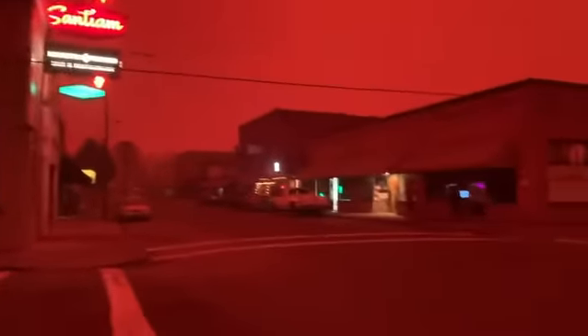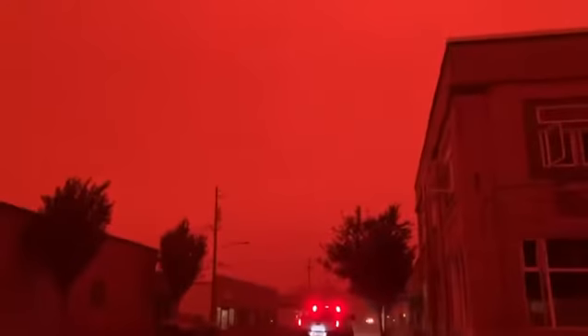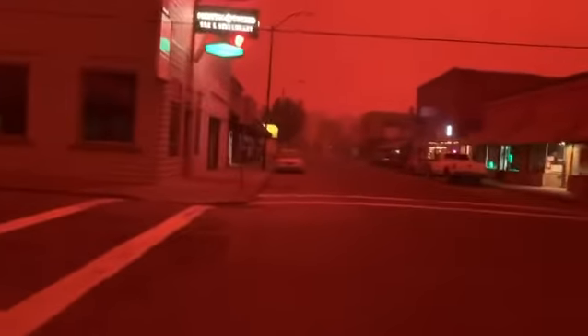Hi y'all. So this right here is downtown Staten. You can see the red hue, the red-orange glow in the sky. There's ash that is falling visibly in front of the headlights of the car when we were driving here.